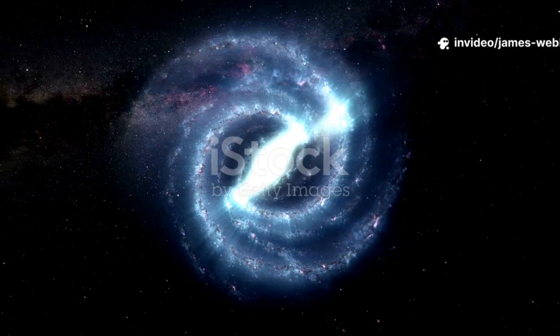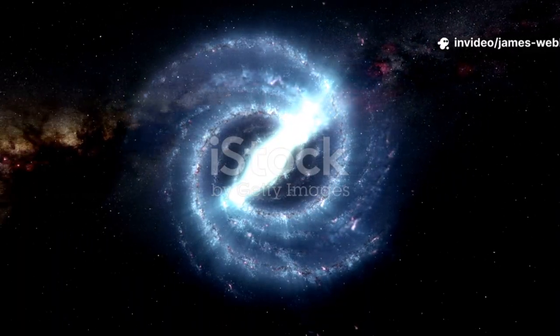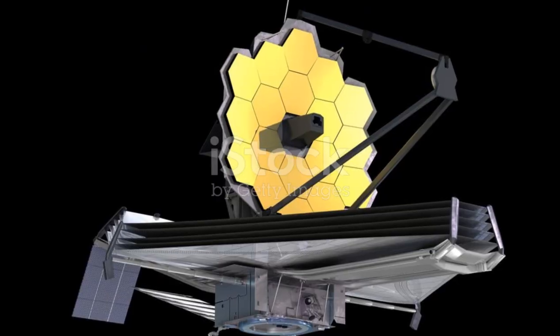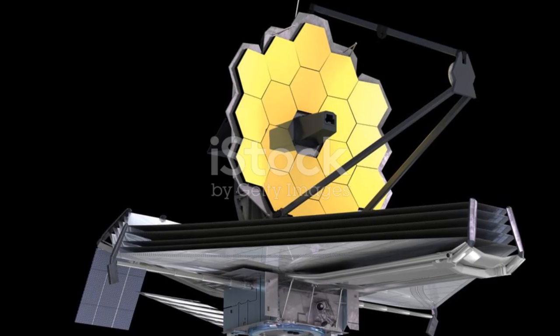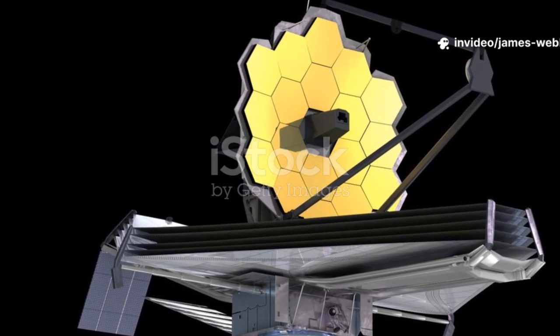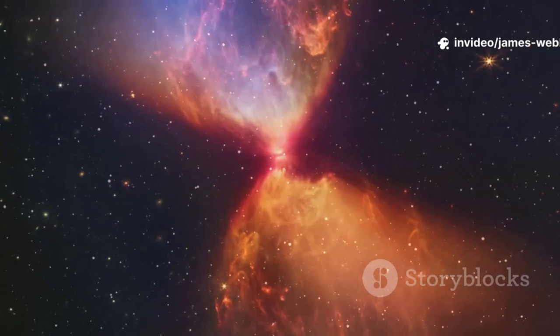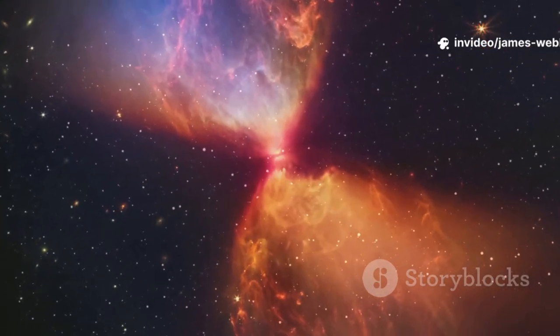Think of it this way. The Hubble Space Telescope, its famous predecessor, gave us a stunning photo album of the adult universe. The James Webb Space Telescope, on the other hand, is like a cosmic ultrasound. It's designed to show us the universe in its infancy — to capture the faint flickers of the first stars igniting after the Big Bang.